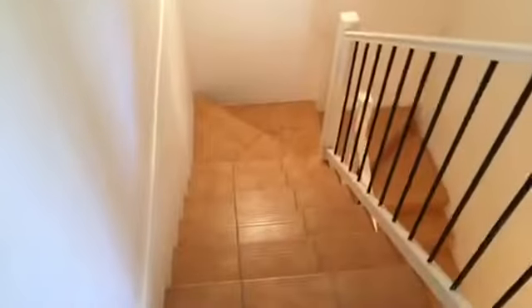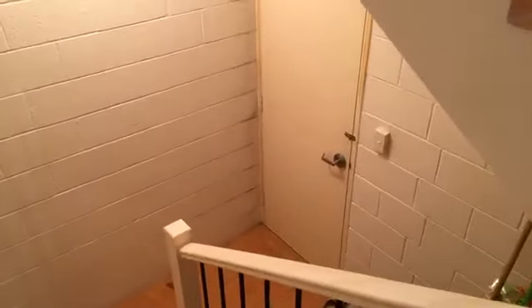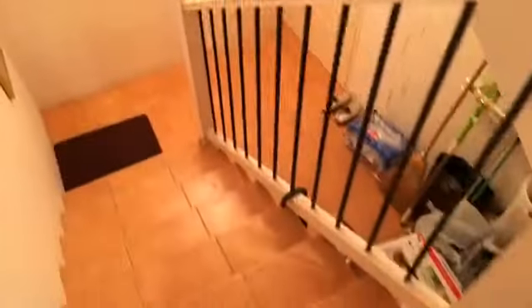We've got a linen closet or utility closet. Taking you downstairs first, you have internal access to the garage plus storage underneath. There's also plenty of under-stairwell storage.